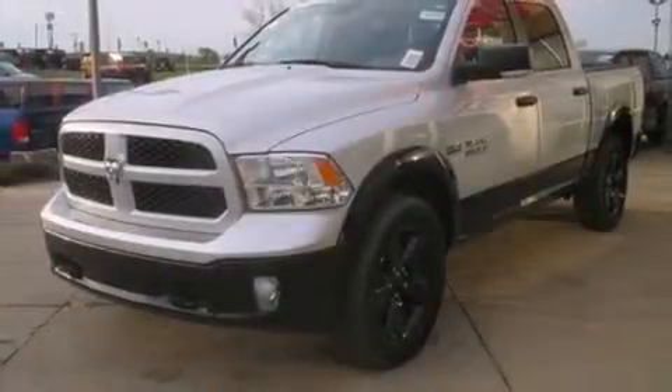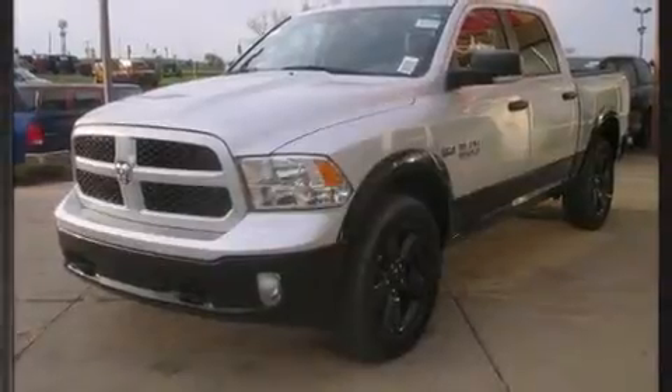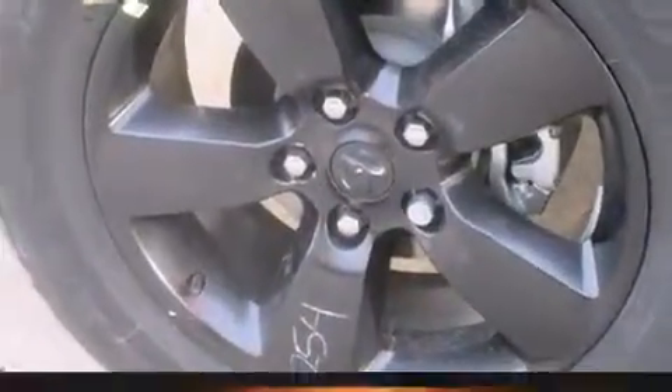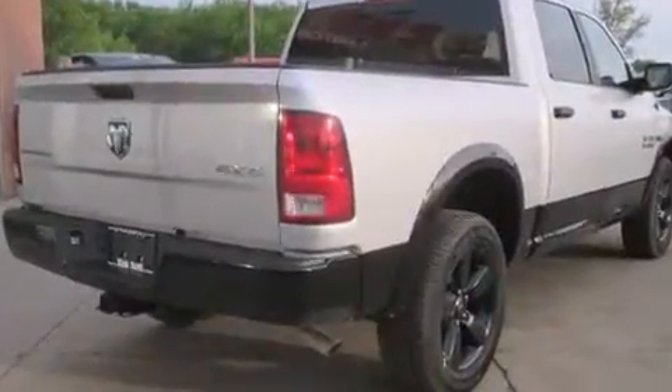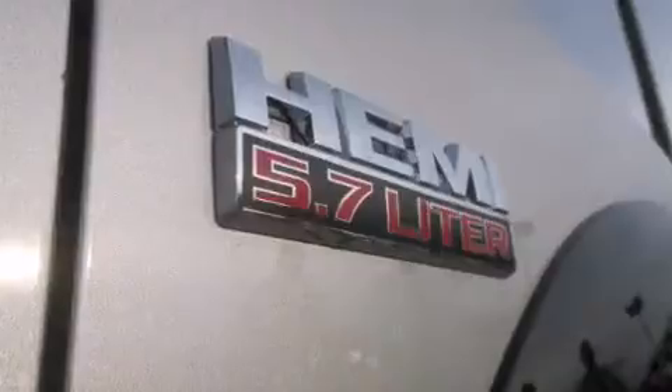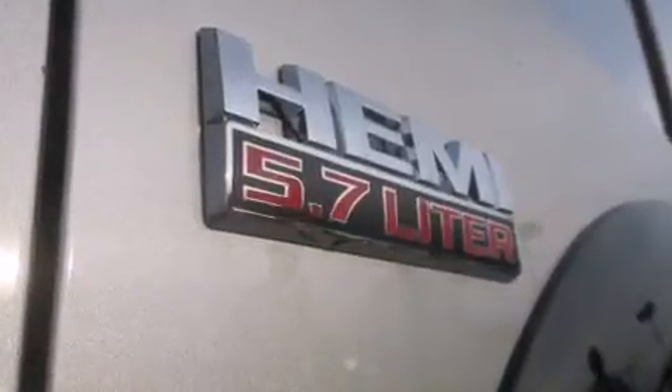The 2014 Ram 1500 — this four-door, five-passenger truck will allow you to take command of the road with confidence. It features an automatic transmission, four-wheel drive, and a powerful eight-cylinder engine. A wealth of standard features means that you no longer have to sacrifice.